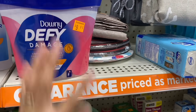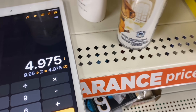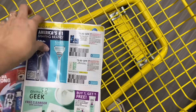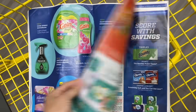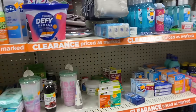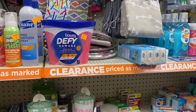From yesterday's video: the Downy Defy Damage is $9.95. Divided by two for the clearance event, it comes out to $4.97. For these products in the P&G book there are coupons — we have a $3 off coupon. After that coupon, these products come out to $1.97. That is incredible.